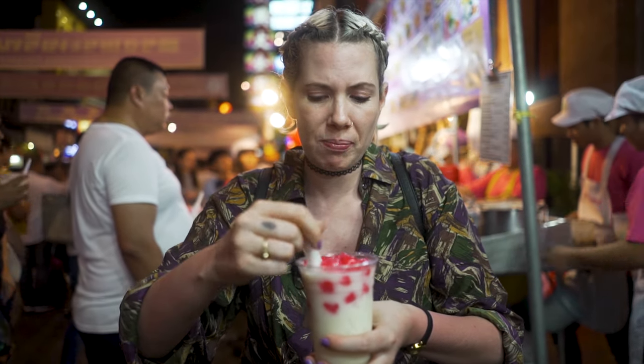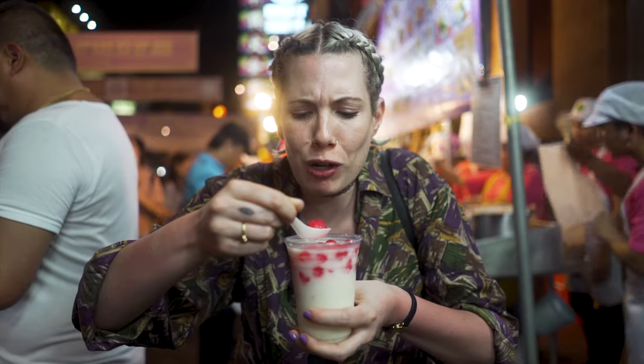It smells sweet, which is good, I think. It smells so good. Oh my god, this is amazing. It's really weird.